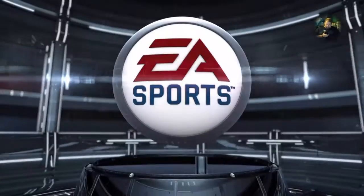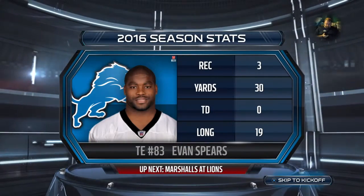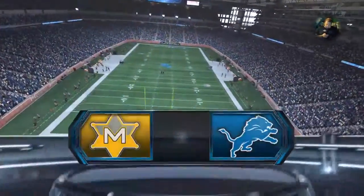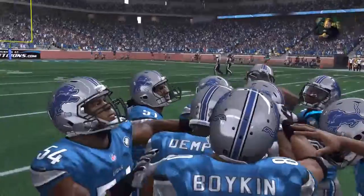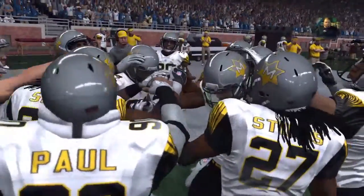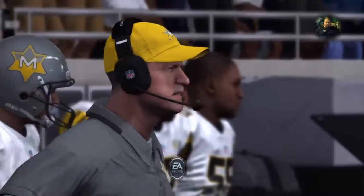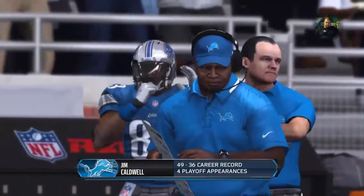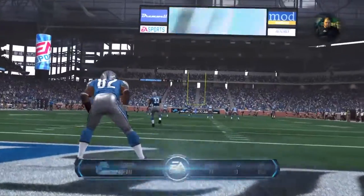Hello everyone, I'm Larry Ridley, and this is the NFL on EA Sports. Both defenses will have to be on the watch for a pair of tight ends. Look at the blind spots in the secondary. It's the Lions going up against the Marshalls. They both have confidence, they both have good players. It's going to be a good game.